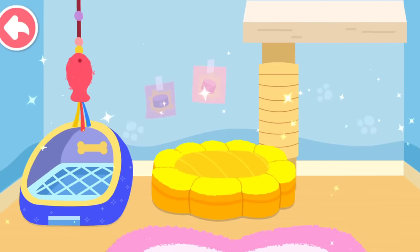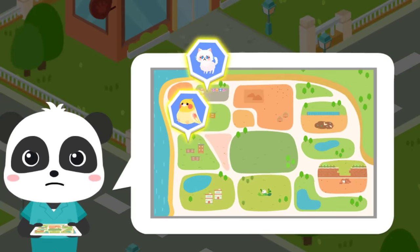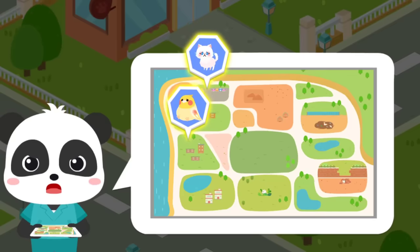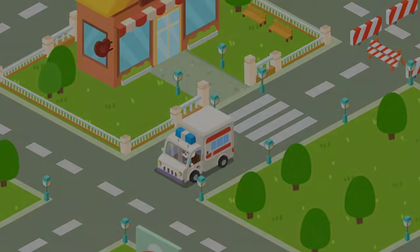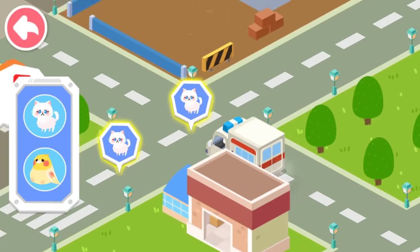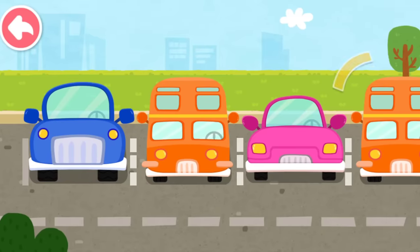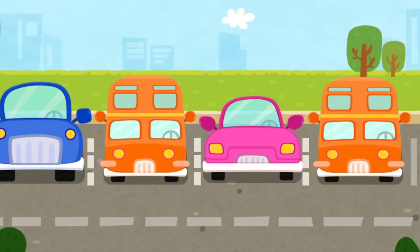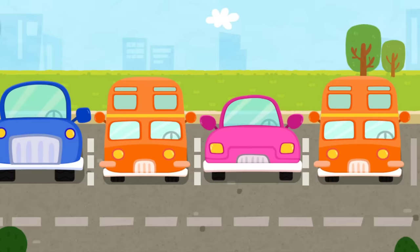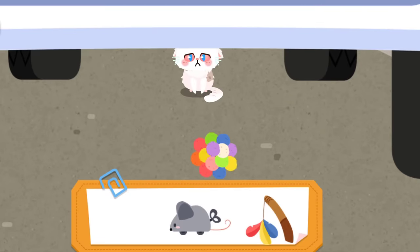Let's search and rescue stray animals. The stray animals have been spotted in these two areas. Let's rescue them. Follow the signs and you'll find the stray animals. It's dangerous for the kitten to hide under the car. It refused to come out. Let's attract it with a toy.